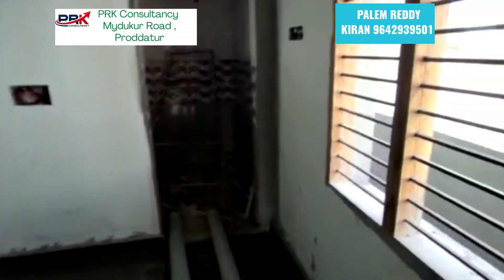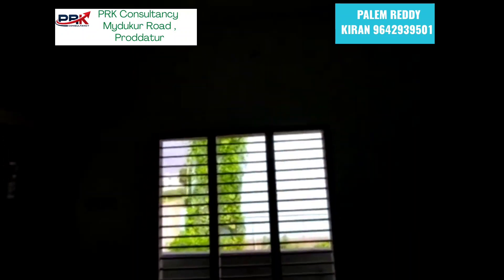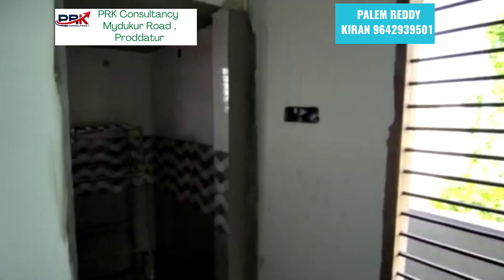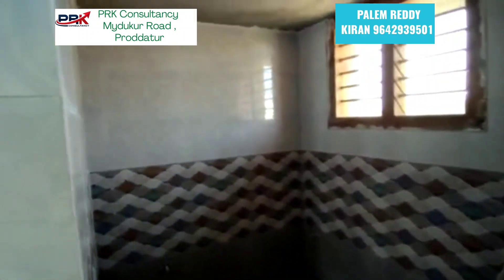The bathroom has a lot of space. The window has a lot of ventilation. This is the bathroom.